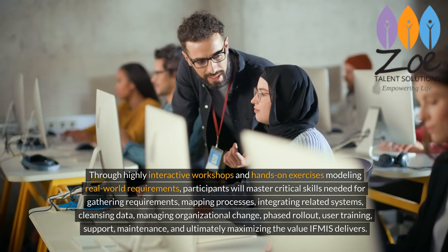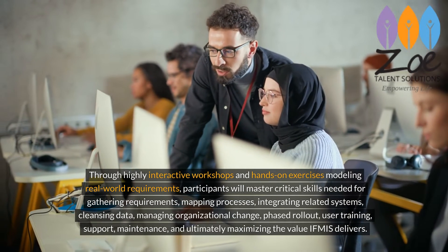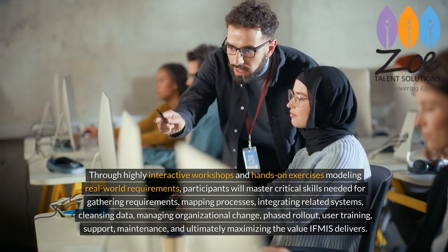Participants will also develop skills in cleansing data, managing organizational change, phased rollout, user training, support, maintenance, and ultimately maximizing the value IFMIS delivers.